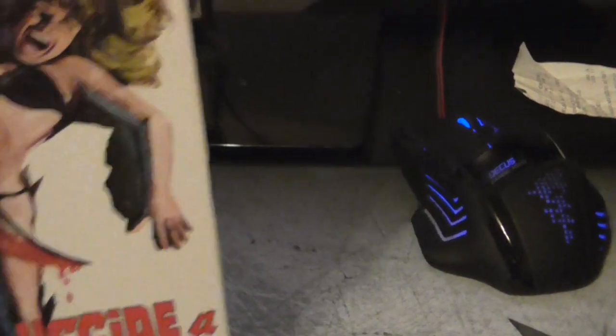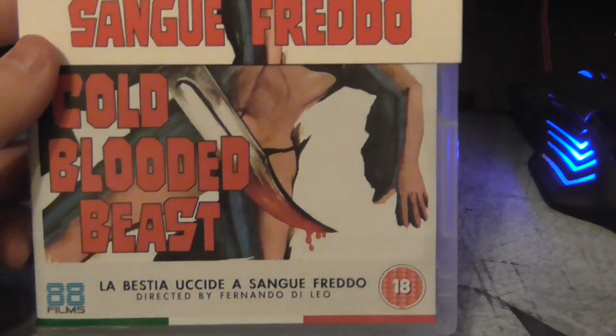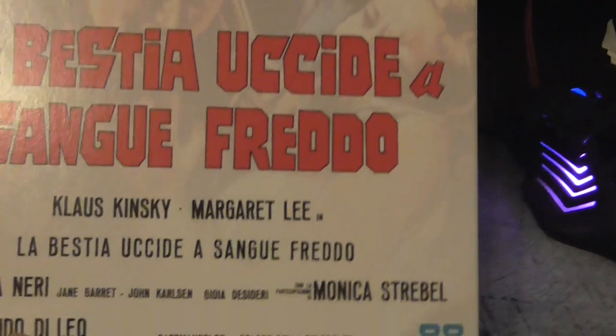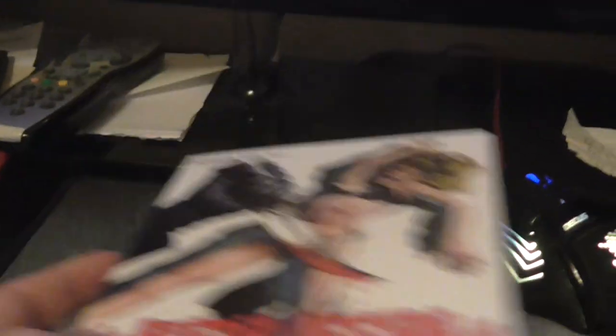And then there's this one — A Cold Blooded Beast, that's the Italian title. Still haven't watched it so I don't know a lot about it. It just sounded really good so I got it from 88 Films. Klaus Kinski is in it, he's always good for a laugh. Need to watch that and see what it's about.